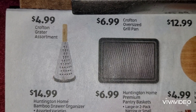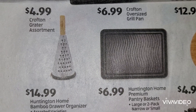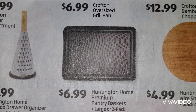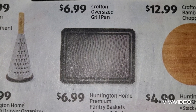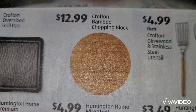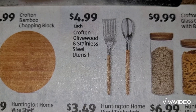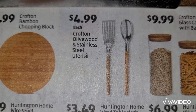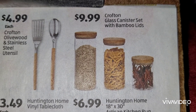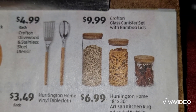All right, we're halfway through. We have a grater and there are different assortments of graters for $4.99. An oversized grill pan at $6.99. Bamboo chopping block at $12.99. Olive wood and stainless steel utensil for $4.99. Crofton glass canister set with bamboo lids at $9.99 - this is the set.